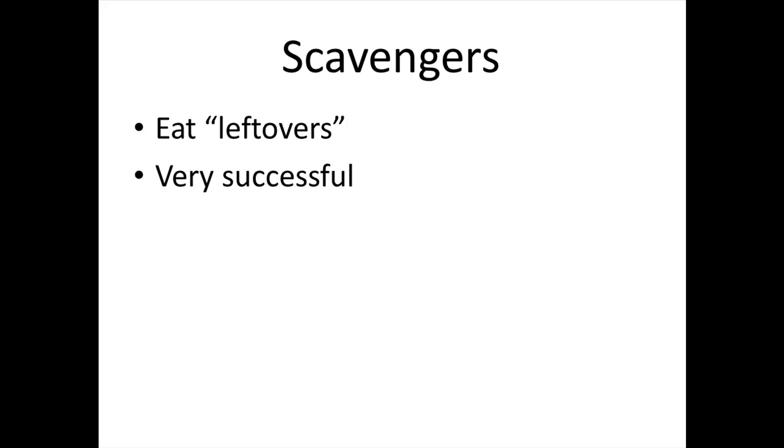Scavengers. Scavengers eat leftovers — they eat dead animals and dead plants. Scavengers are very successful because they don't have to hunt and kill anything, and they don't have to fight for their food.